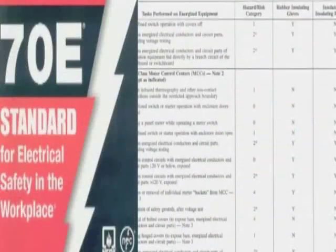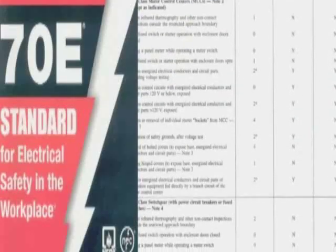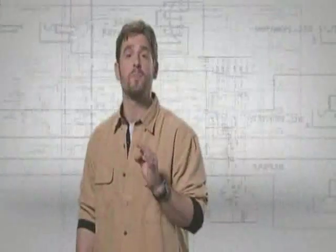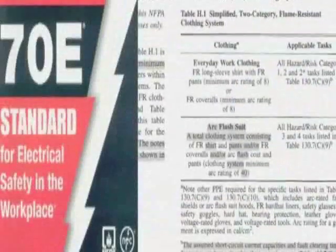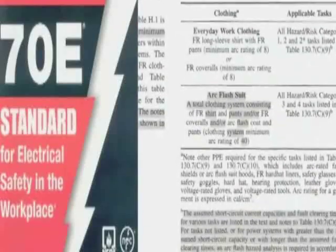NFPA 70E provides charts to help determine the level of proper protection required for working around energized equipment. The first is a set of tables that assign hazard risk categories 0 to 4, signifying the amount of energy that could be generated by an arc flash — the higher the potential energy, the higher the hazard risk and the greater the thermal protection required. NFPA 70E also provides a personal protective clothing and equipment matrix with suggested levels of clothing needed per hazard risk category. Untreated cotton, wool, rayon, silk, or blends of these materials are acceptable for hazard risk category 0.